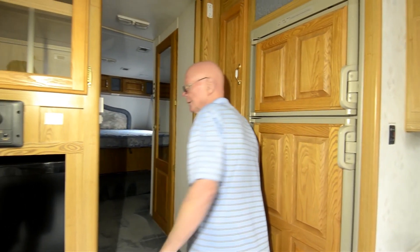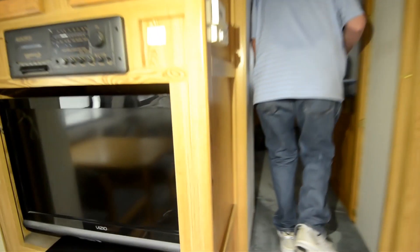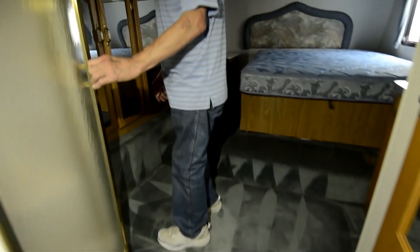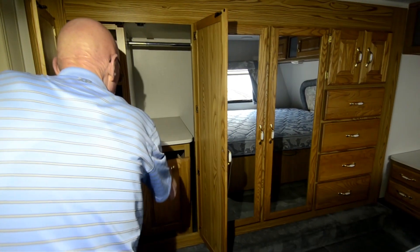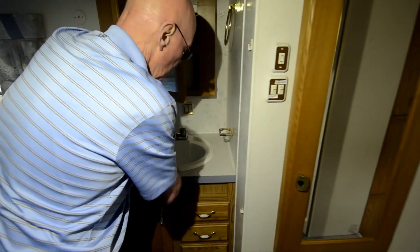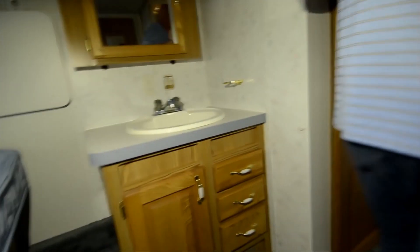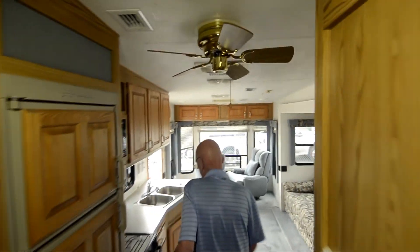Pocket door right here. HVAC controls conveniently located right there. As we move up into the master suite, you'll notice a generous-sized shower right here. Look at the amount of wardrobe you have — wow. That is a clothes hamper right there, nice touch. Walk-around bed, of course. Nice side sink, medicine cabinet. Very private lav area right here, ventilated of course, with dedicated heat and air conditioning to that room. Ducted air conditioning, exhaust fan up above, and nice vinyl flooring — easy to keep clean.